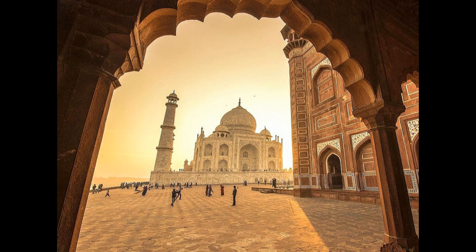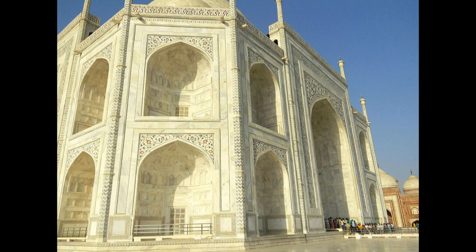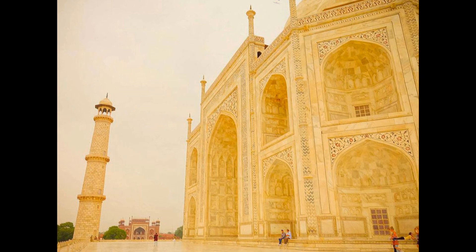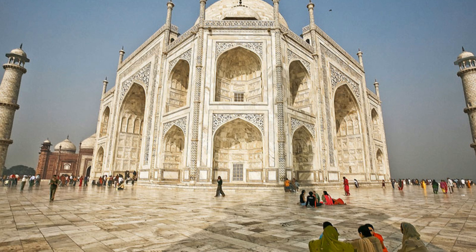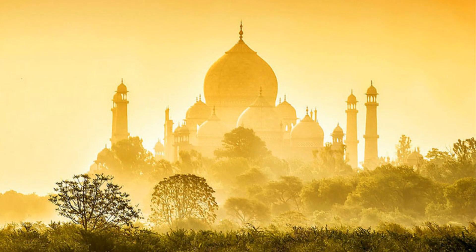As you draw closer to the Taj Mahal, the sheer scale of the monument begins to dawn on you. The mausoleum itself is a colossal structure, but its perfect proportions and the delicate balance of its components make it appear lighter than air. Built entirely of white marble sourced from Makrana in Rajasthan, the Taj Mahal changes color depending on the time of day and the quality of light. In the early morning it glows with a soft pink hue; as the sun rises higher it turns dazzling white, and by the time the sun sets, it takes on a golden glow, as if reflecting the warmth of the day.